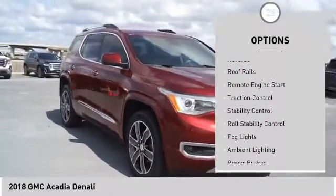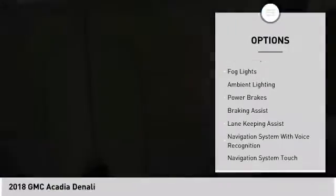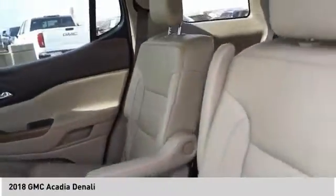Power windows with safety reverse, roof rails, remote engine start, traction control, stability control, roll stability control, fog lights, ambient lighting, power brakes, and braking assist.